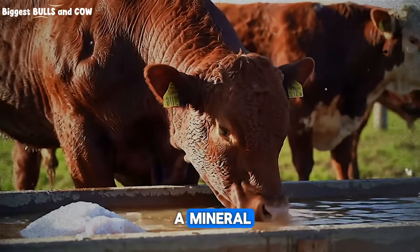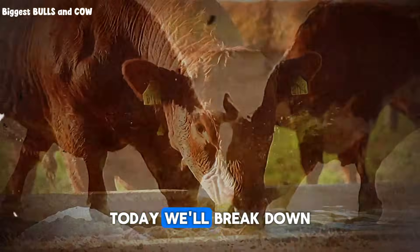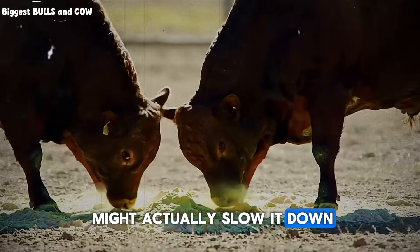Salt is more than a mineral. It's a growth tool, but only if you choose the right type. Today we'll break down which salt block fuels the best weight gain and the one that might actually slow it down.